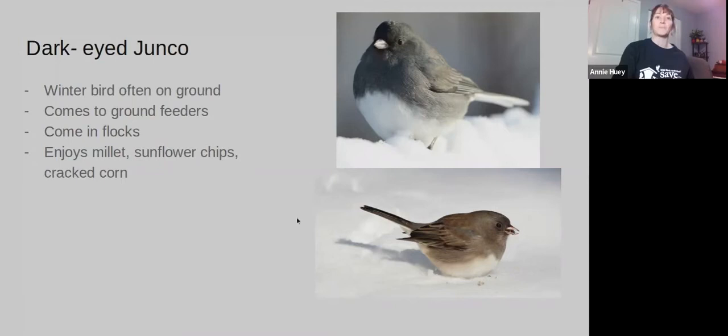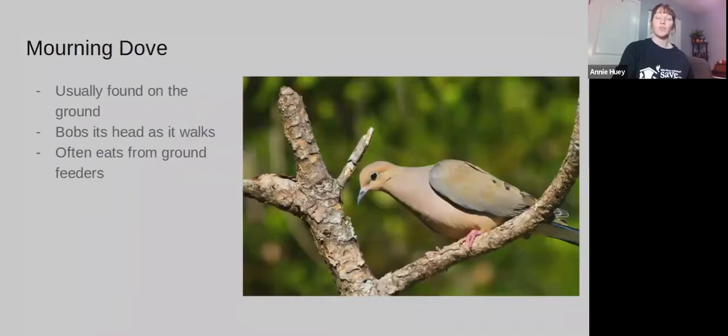Mourning Doves are very common in this area. They're usually found on the ground — they're ground feeders as well. They're a more plump bird, and they have that distinct black eye. As they walk, they kind of bob their heads.